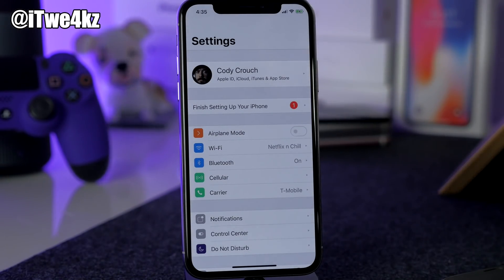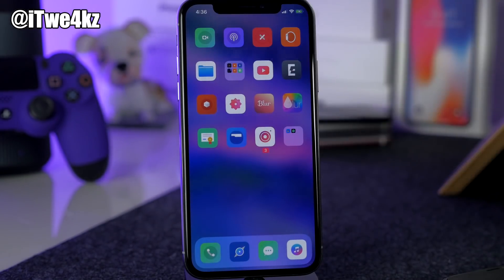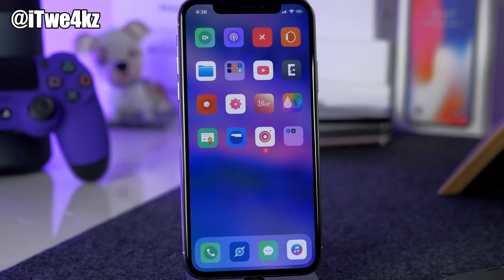That's all 25 top free Cydia tweaks plus one Anemone theme for this video. I hope you guys enjoyed it — if you did, hit that like button. Let me know in the comments if you want more videos like this. Let's see if we can get to 3,000 likes — I shot this at 4:36 in the morning for you guys, so I'd really appreciate it. If you want to stay up to date with everything jailbreak or tech related, hit that subscribe button and I'll see you in the next video.